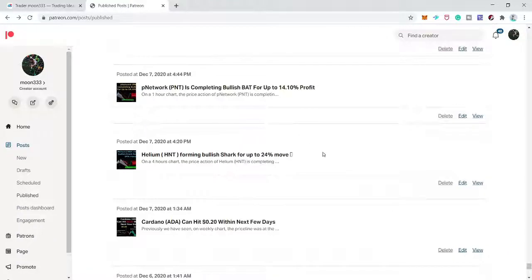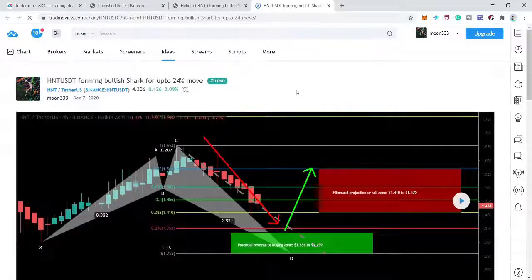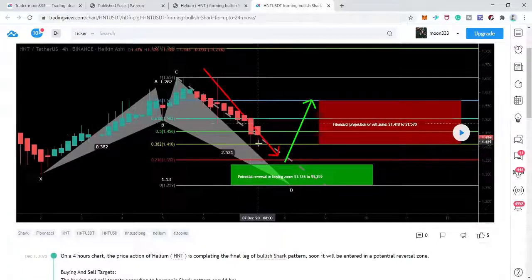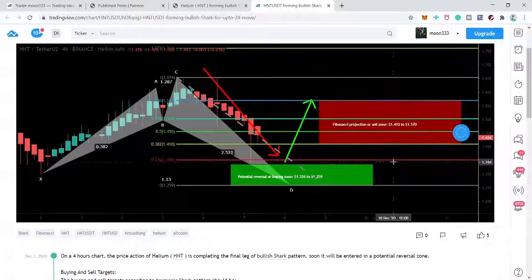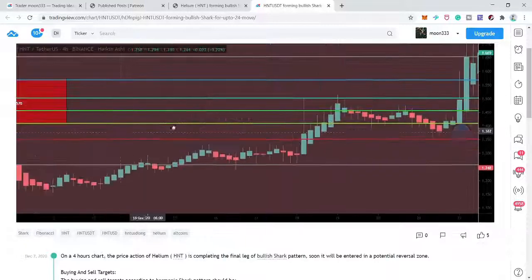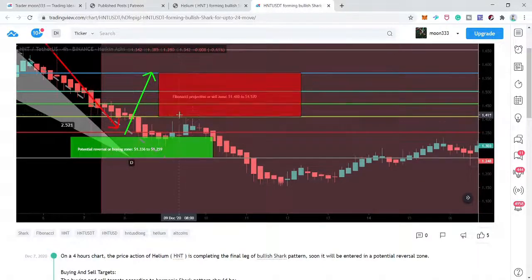This is the HNT/USD pair on a four-hour chart, where I was expecting a 24% bullish move from a bullish shark pattern. The price action completed this final leg and moved up, but did not hit the sell zone. Without hitting the sell zone it moved down, triggering our stop loss. This is one unsuccessful idea.